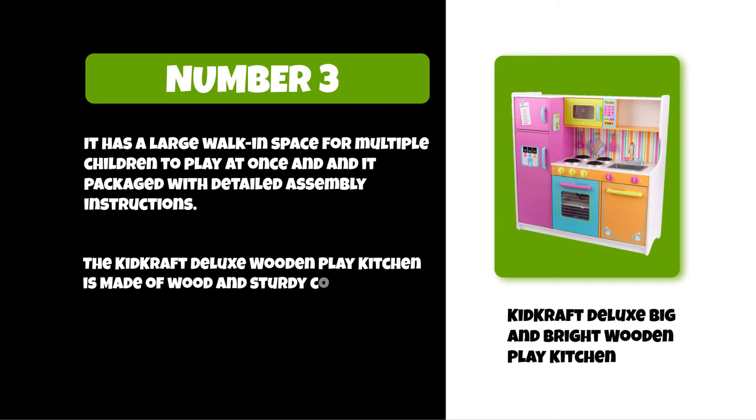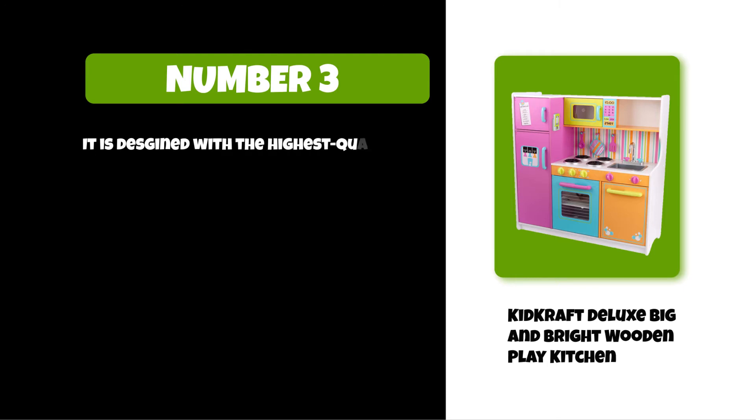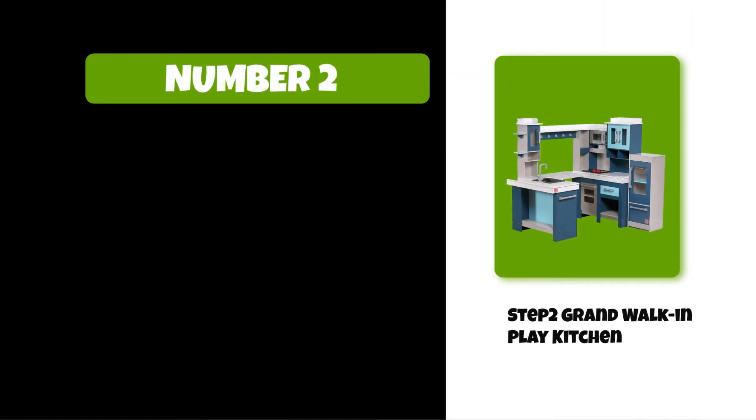The KidKraft Deluxe wooden play kitchen is made of wood with sturdy construction, making it durable and long-lasting. It is designed with the highest quality standards to nurture the minds and hearts of young kids. At number two: Step2 Grand Walk-In Play Kitchen.